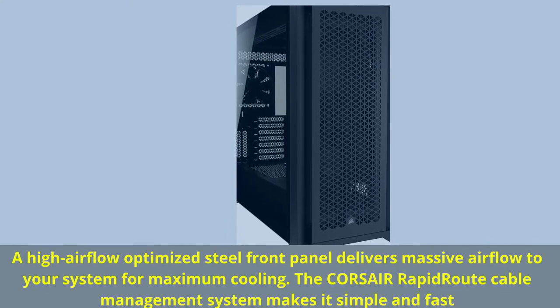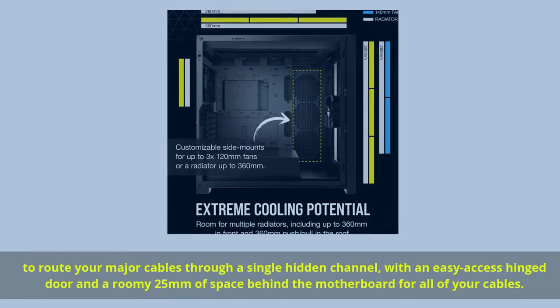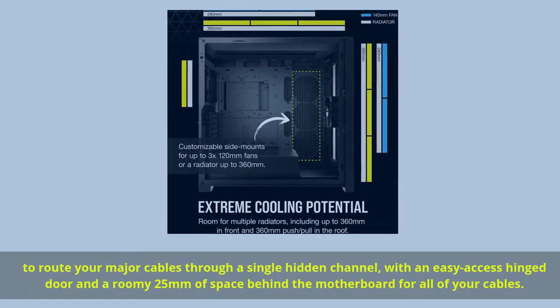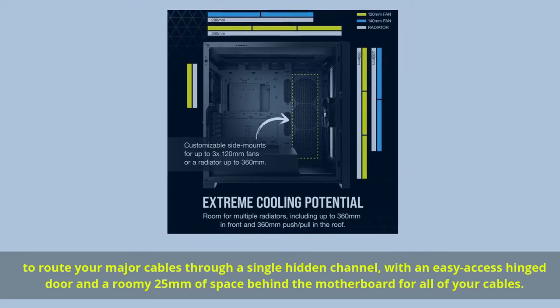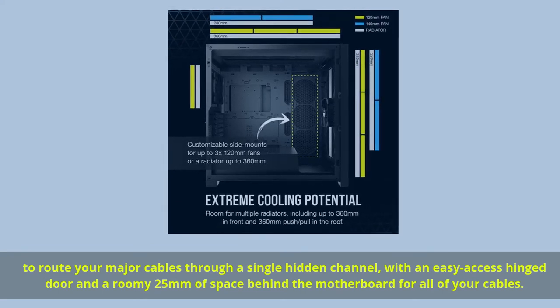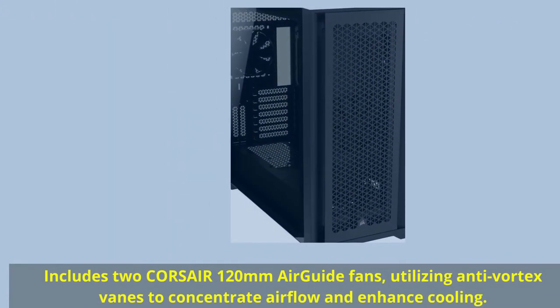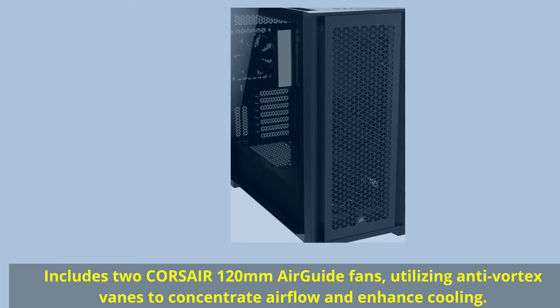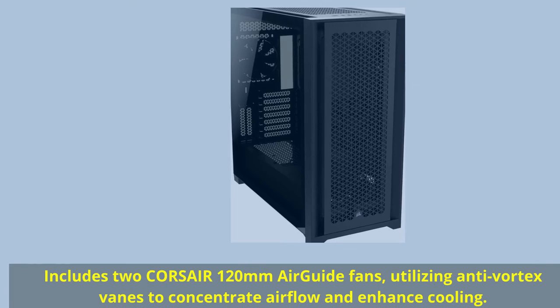The Corsair Rapid Route Cable Management System makes it simple and fast to route your major cables through a single hidden channel, with an easy-access hinge door and a roomy 25mm of space behind the motherboard for all of your cables. Includes two Corsair 120mm air guide fans utilizing anti-vortex vanes to concentrate airflow and enhance cooling.